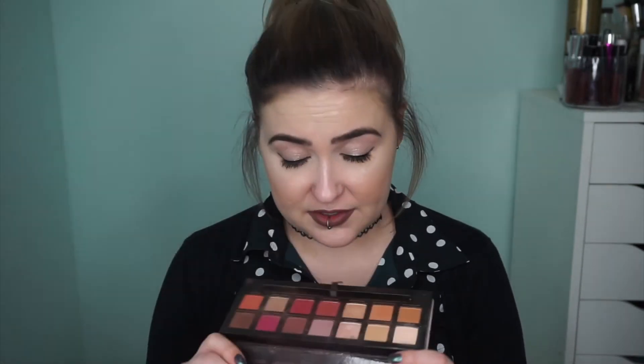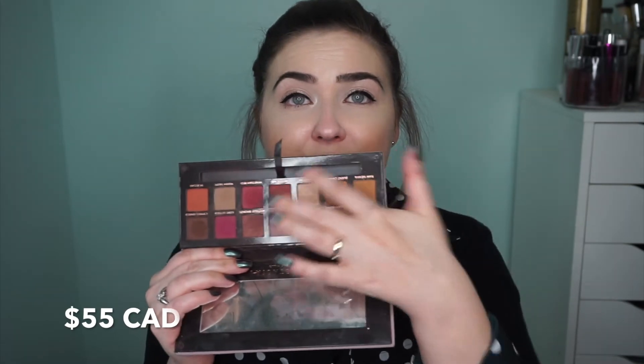Now moving on to eyes — I'm going to start with the Anastasia Modern Renaissance palette. Lately I've only been gravitating towards single palettes, but this has been my ride-or-die for the past year. These warm tones are absolutely beautiful. I love Vermeer and warm taupe in the crease. If you have sensitive eyes and are normally allergic to red eyeshadow, what you're allergic to is Carmine — basically crushed bugs — which can make eyes itchy, puffy, or stain eyelids. I'm allergic to Carmine, so I can only wear the red shades on nights out, but I still love it.